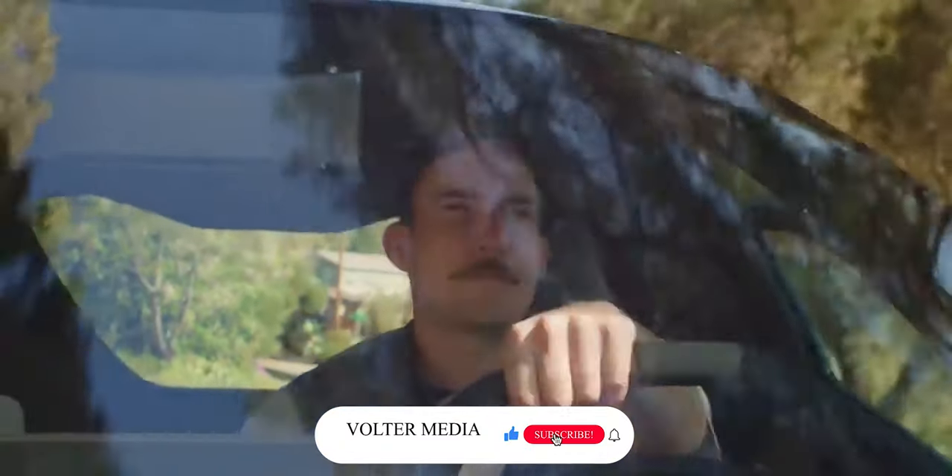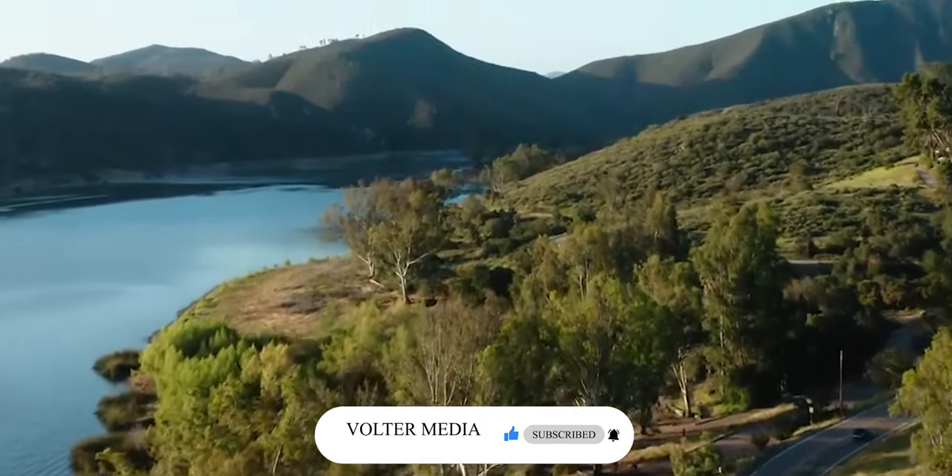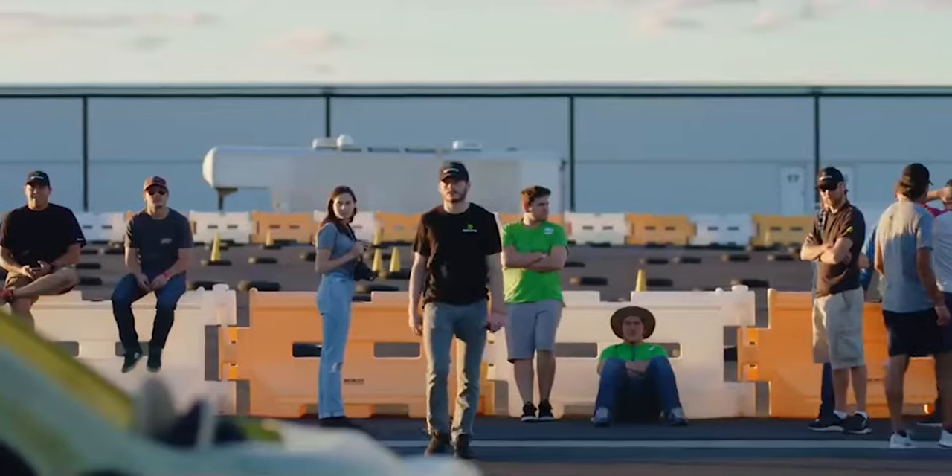Welcome to Volter Media, where we explore the exciting innovations in the EV industry. Don't forget to click the subscribe button and ding the bell to set your preferences to this channel. It really helps the channel out.